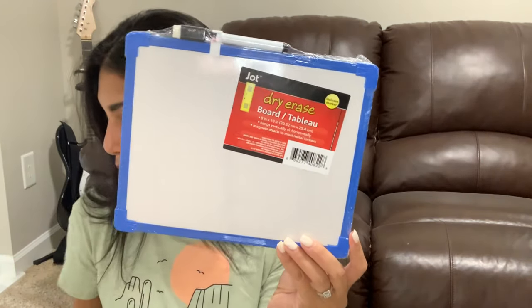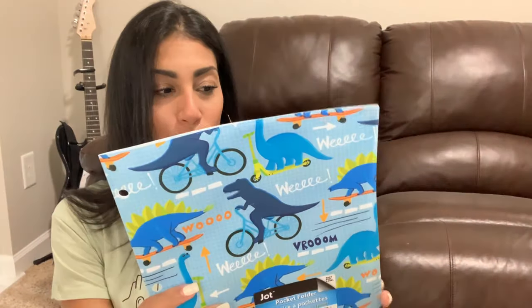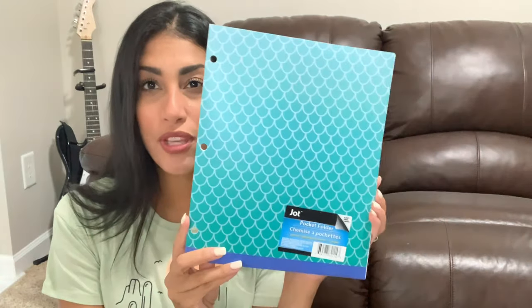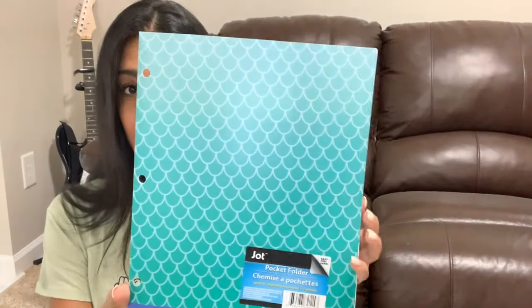I also grabbed a dry erase board — that was on the supply list. Then I grabbed two folders: one for Ryan and one for Madison. Ryan's is a dinosaur folder, of course. If they return to in-person school after semester one, they'll need to send schoolwork in folders. For my daughter Madison, I grabbed a mermaid-style folder that I thought was really cute.